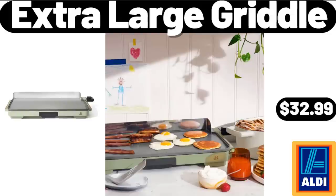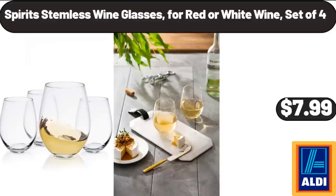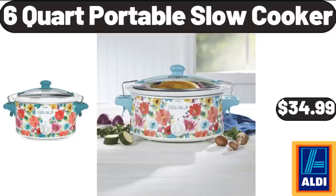Extra Large Griddle, $32.99. Huntington Home Decorative Woven Baskets, $6.99. Spirit Stemless Wine Glasses for Red or White Wine, Set of 4, $7.99. 6-Quart Portable Slow Cooker, $34.99.